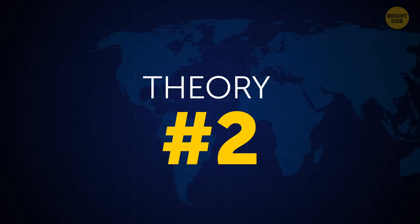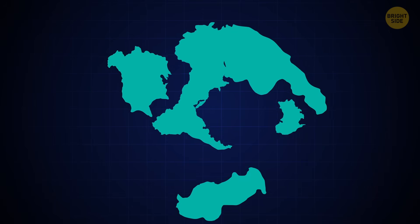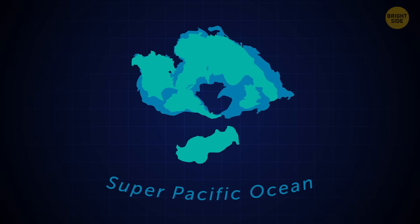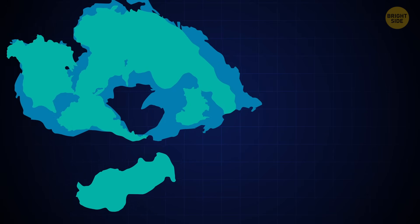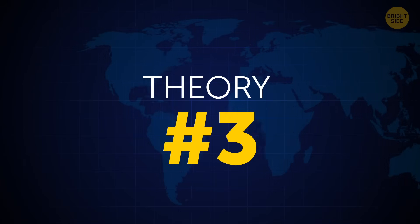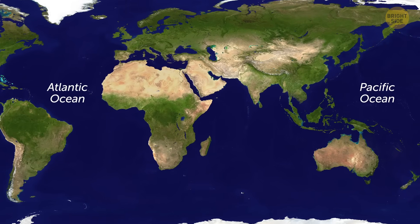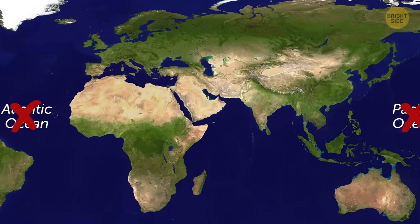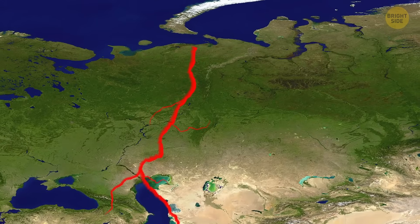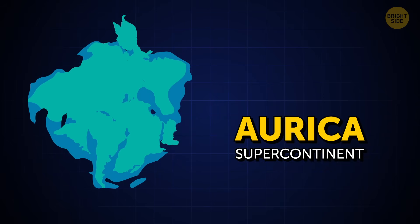Another possible scenario claims the continents might merge into a uniform landmass, or form a circle with a large sea inside and the super-Pacific ocean outside. This continent is referred to as Pangea Ultima. The third theory might already be coming to life: the Pacific and the Atlantic oceans might just cease to exist, forming the new ocean basin. Eurasia will be split to form a new ocean, and all the continents will migrate to merge into the super-continent Orica.